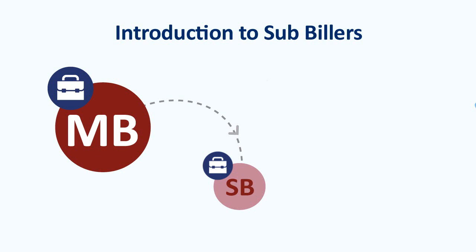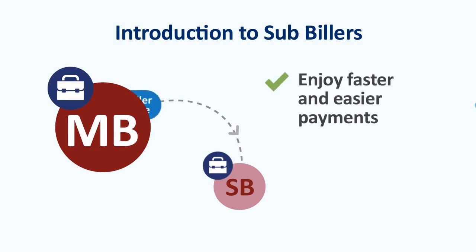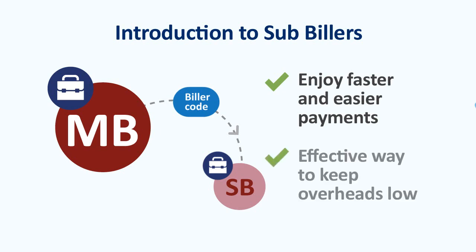so you can enjoy faster and easier payments without the need to get a biller code of your own. Even if your business is eligible for its own BPAY biller code, the master biller process can be an effective way to keep overheads low and spend less time managing bill payments and more time running your business.